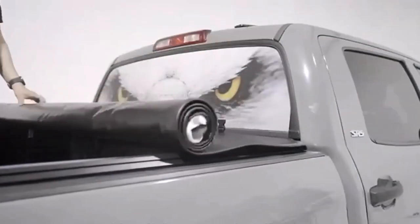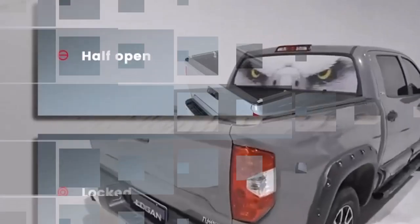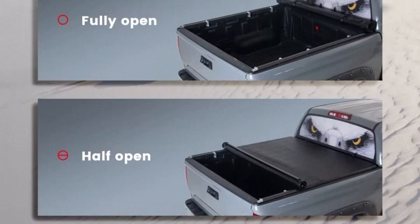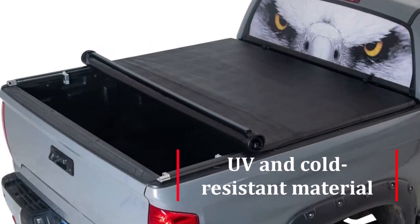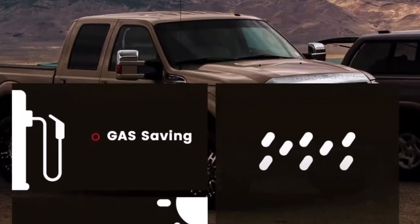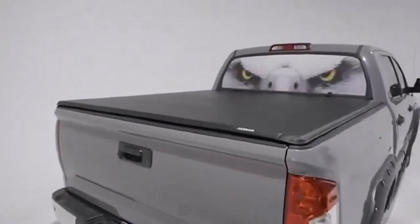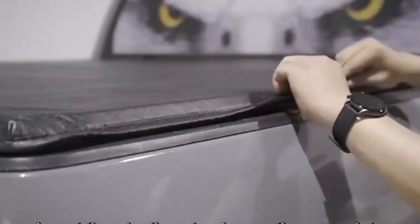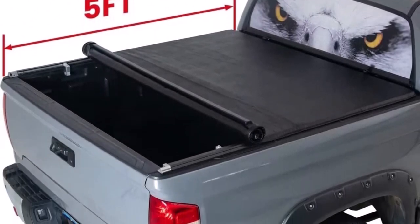The top-mount style design sits on top of the bed rails, which improves water runoff and minimizes bed space intrusion. Each cover is custom-made to fit specific trucks, so you can be sure that it will fit your vehicle perfectly. The Logan Roll-Up Soft Tonneau Cover is made from industrial-grade reinforced UV and cold-resistant material, meaning it is 100% waterproof and will protect your cargo from the elements no matter the weather conditions. The cover is also very durable and built to last. Logan offers exceptional customer service with staff available 24 hours a day, and all Logan products come with a 3-year warranty against defects in materials and workmanship.